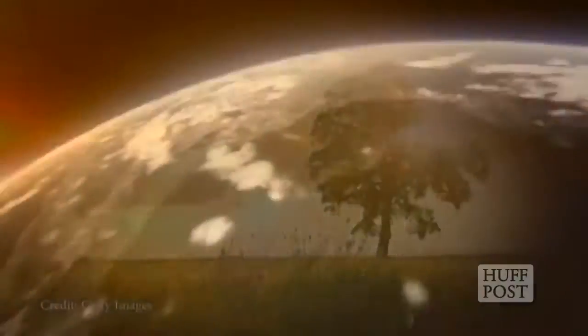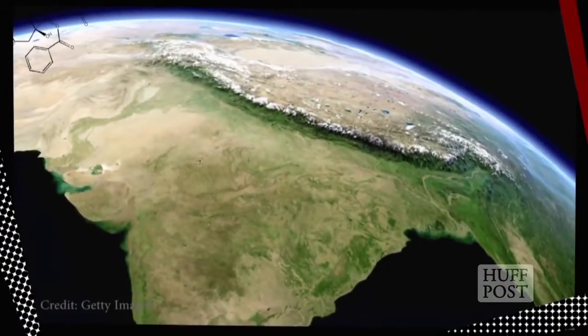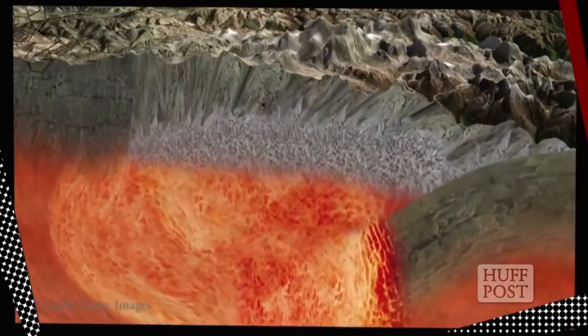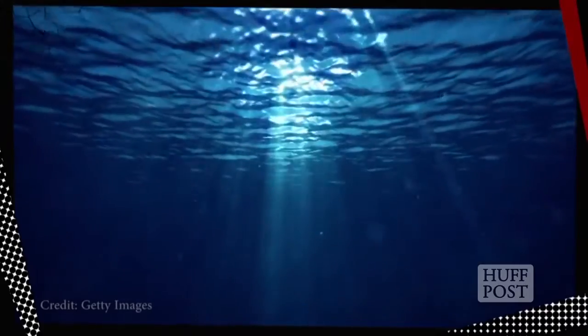Hey everyone, Jaclyn Howard here. Ever wonder what it's like inside our planet? Come with me on a subterranean tour all the way from the rocky crust where we live, through the layer known as the mantle, to the wild, half-solid, half-liquid core of the Earth. We'll also be stopping by a newly discovered underground ocean.